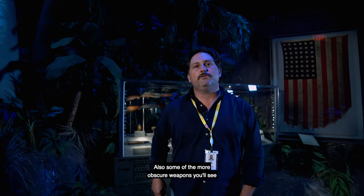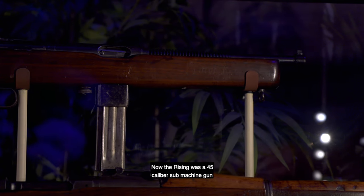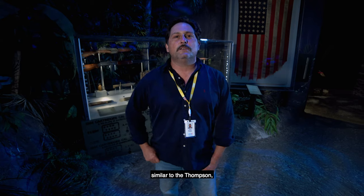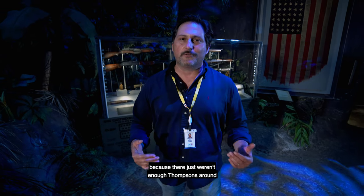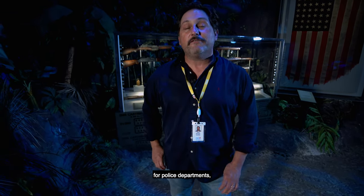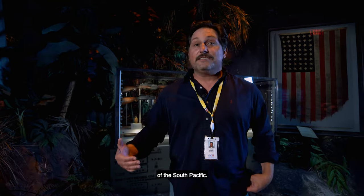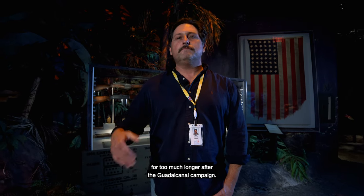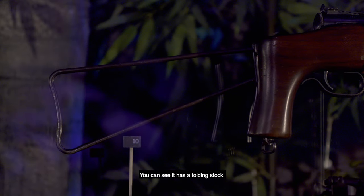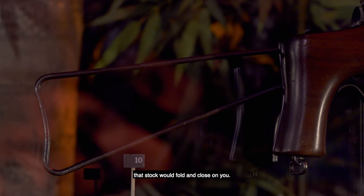Some of the more obscure weapons you'll see from the Guadalcanal campaign is the M55 Reising submachine gun. The Reising was a .45 caliber submachine gun, similar to the Thompson, but it was adopted by the Marine Corps because there just weren't enough Thompsons around at the time. Initially, the Reising was developed for police departments, but it really couldn't hold up to the harsh conditions of the South Pacific, so you don't see it much longer after Guadalcanal. One of the big complaints from operators was that when you fired the weapon, the folding stock would fold and close on you.